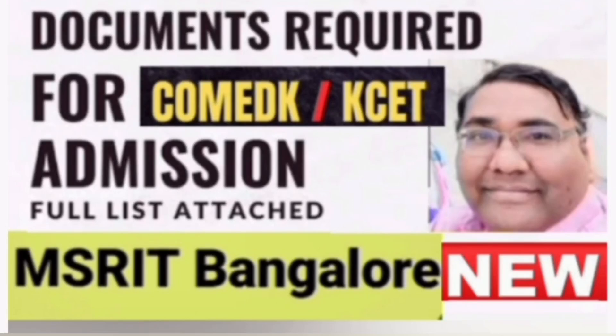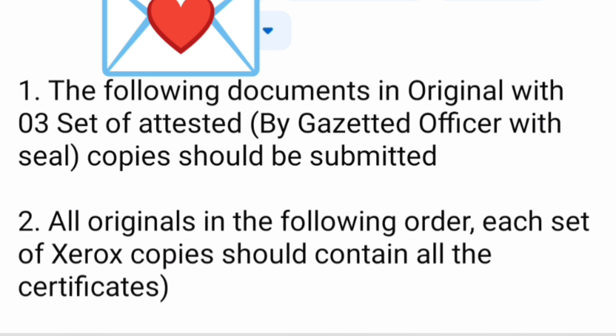This video is about the documents required for COMED-K and KSET admission process for MSRIT Bangalore. Each college has a different requirement, so I am going to cover all the documents required, but with a few instructions first.